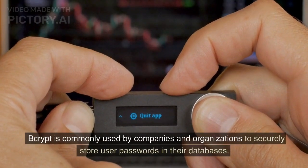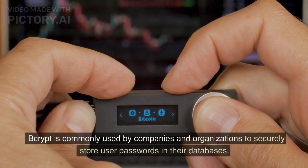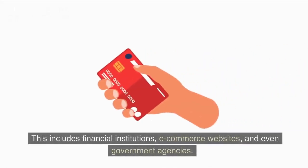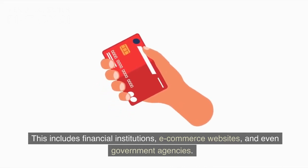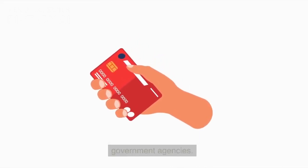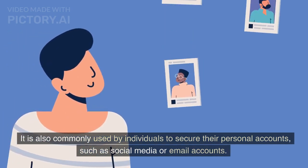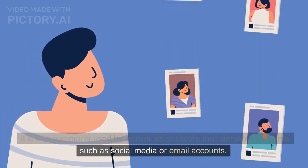Now, who uses Bcrypt? Bcrypt is commonly used by companies and organizations to securely store user passwords in their databases. This includes financial institutions, e-commerce websites, and even government agencies. It is also commonly used by individuals to secure their personal accounts, such as social media or email accounts.